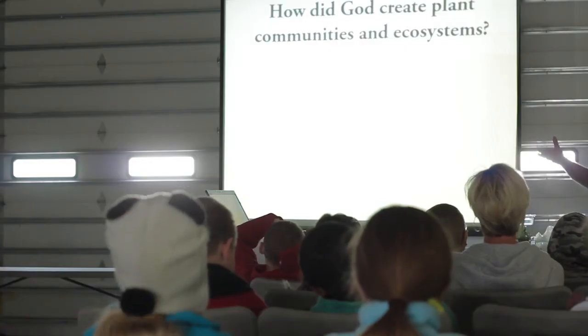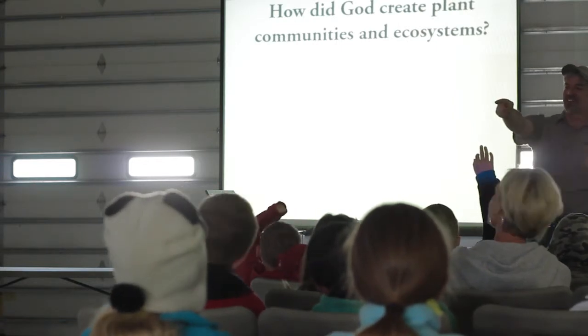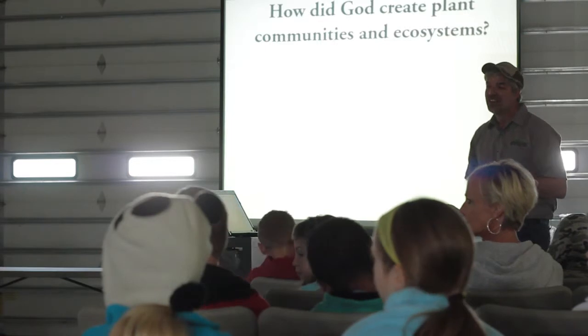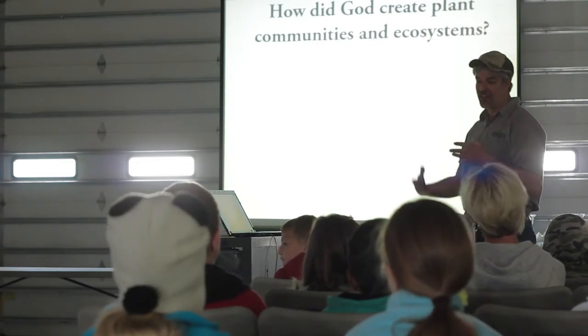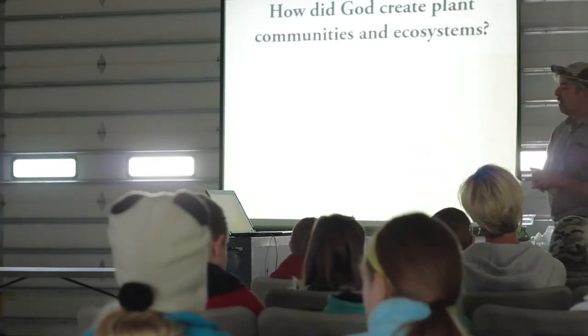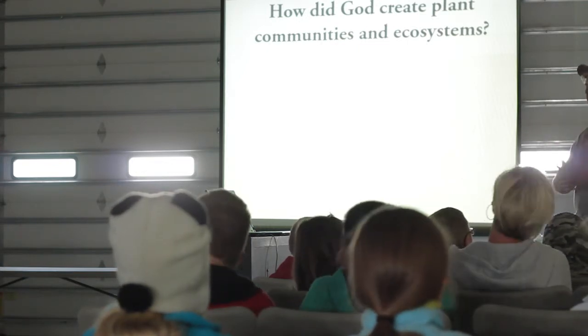But why do we use cover crops? A lot of people don't use cover crops. It all goes back to wanting to look at how God created plant communities and ecosystems. Can anybody tell me what an ecosystem is? It's like an area where a plant or an animal lives — yeah, very good. It's everything involved in where a plant or an animal lives.